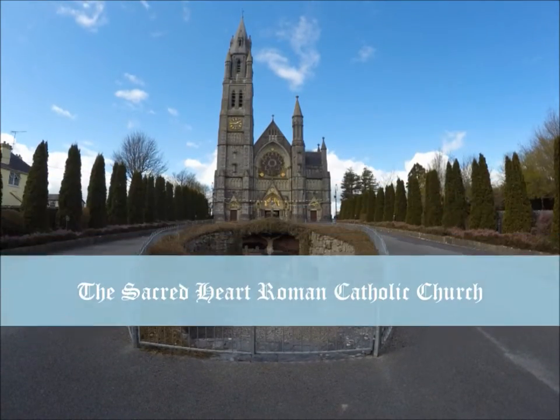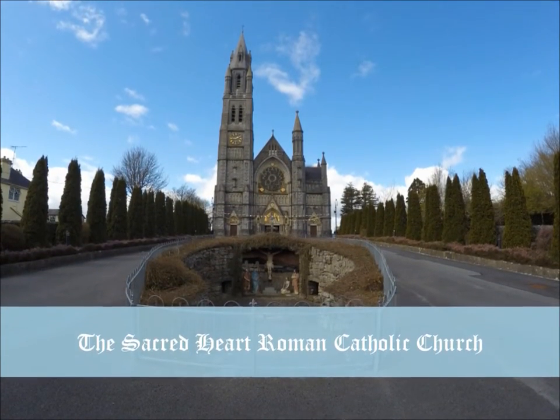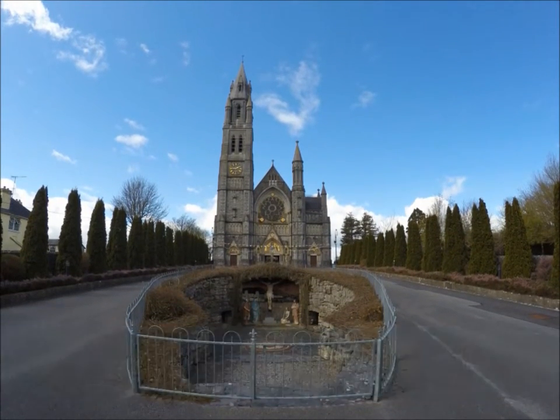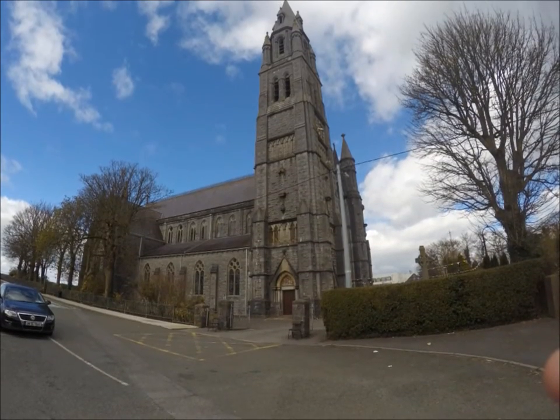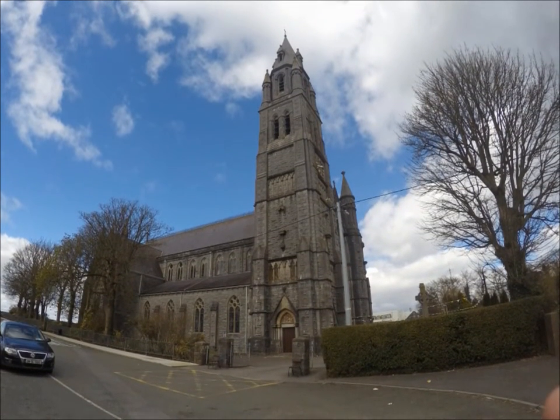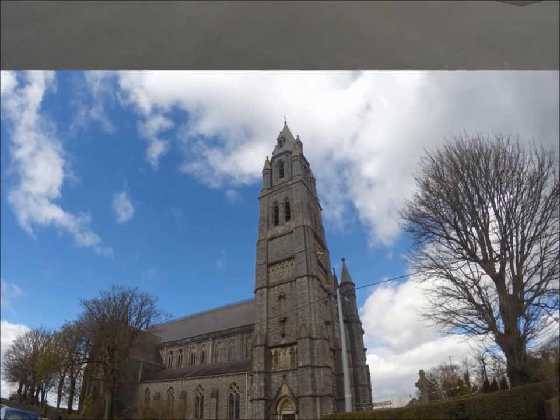The Sacred Earth Church is the most prominent building in the town of Roscommon. It is made entirely of local stone. Construction began in 1903 and was completed in 1925. The spire of the church rises 25 meters and it seems even taller as the building stands at the top of a small hill.